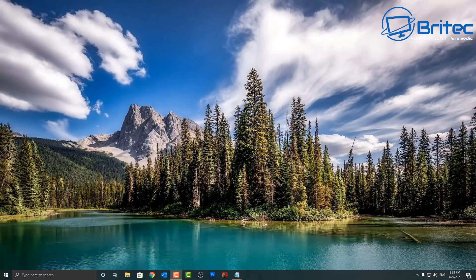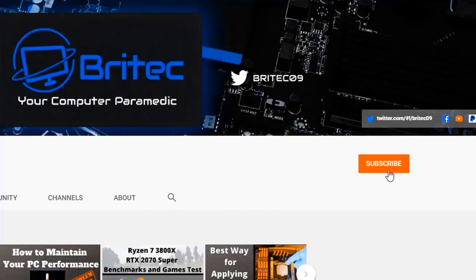And that is 10 useful browser extensions for Google Chrome. My name is Brian from BrightechComputers.co.uk — hope you find these useful. Stay safe out there and I'll see you again for another video real soon. Have a great weekend! If you haven't subscribed yet, hit the red subscribe button and the bell notification button and click 'All' to be notified when we upload new videos.